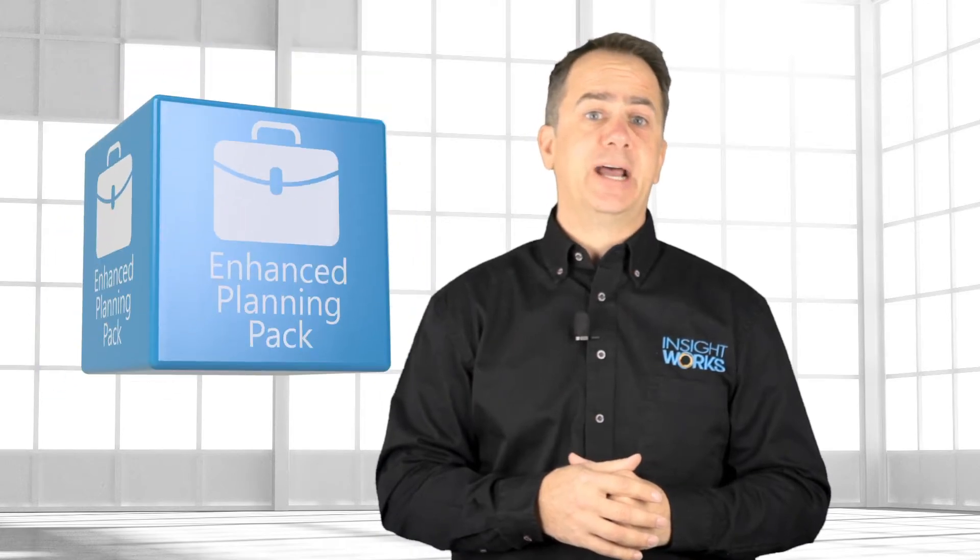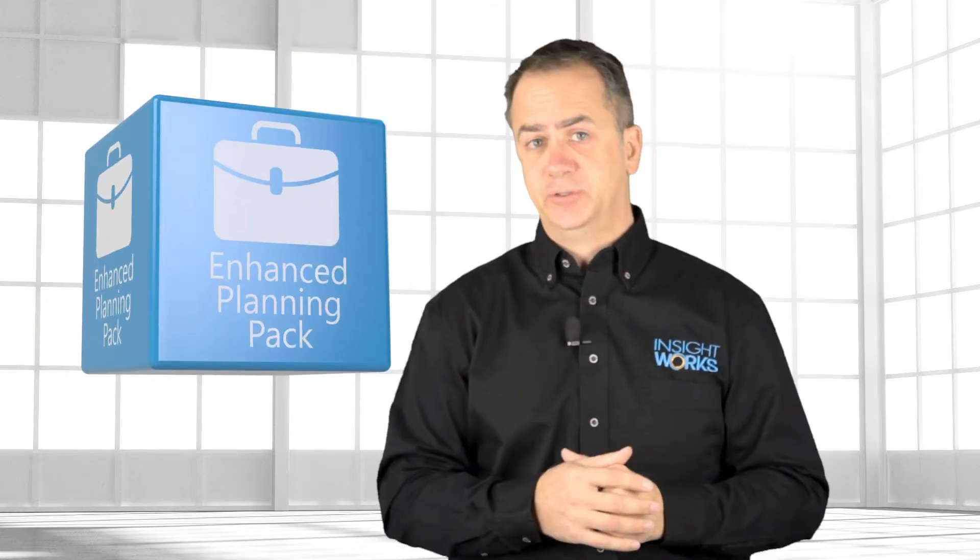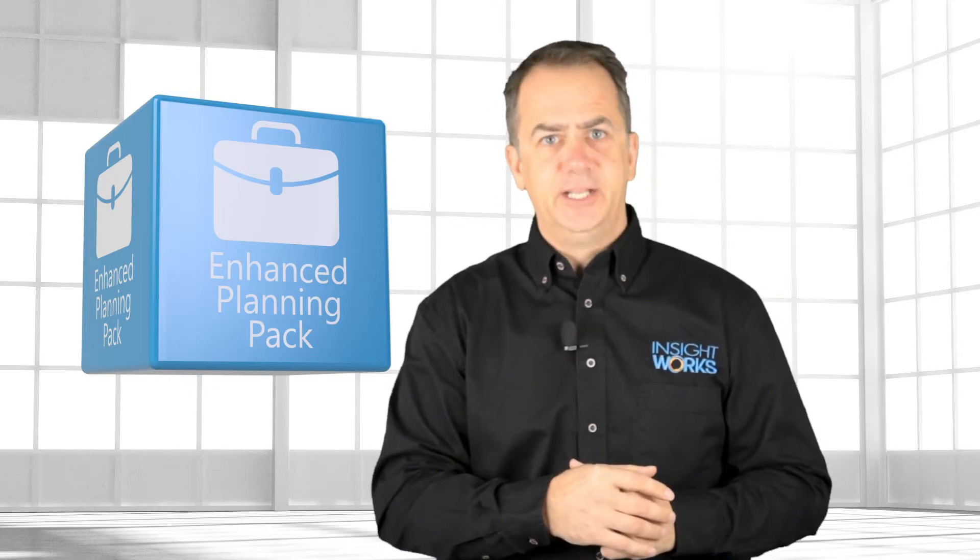If you're a manufacturer looking to streamline your operation, you'll definitely want to look into the Enhanced Planning Pack app designed specifically for Dynamics 365 Business Central. Stick around and I'll tell you all about it.